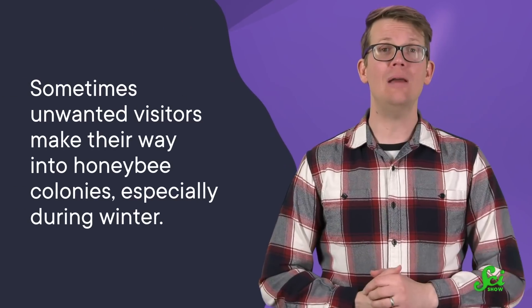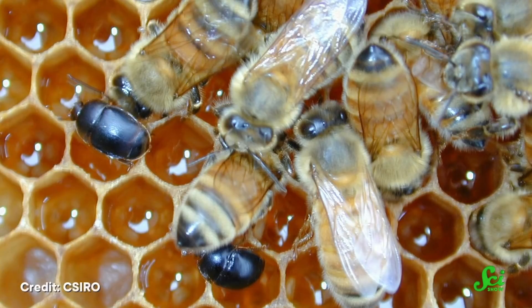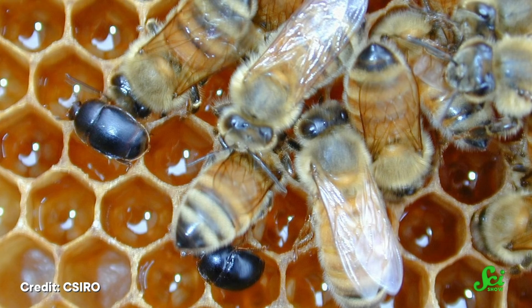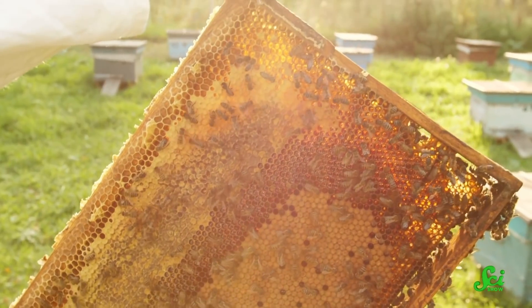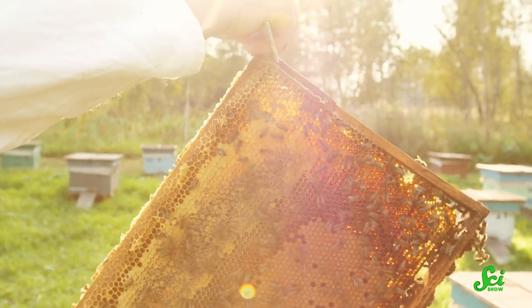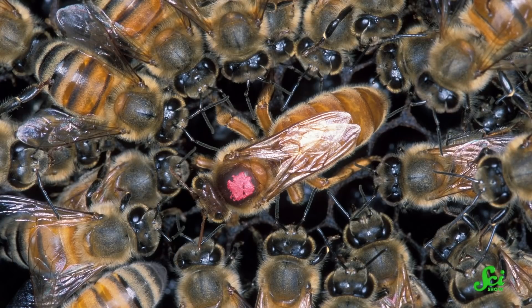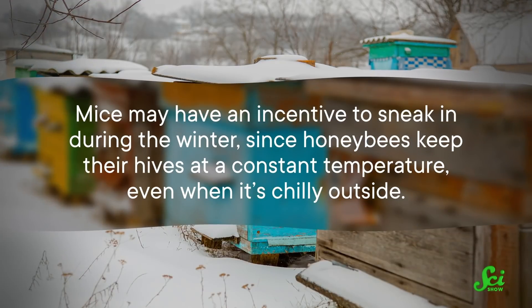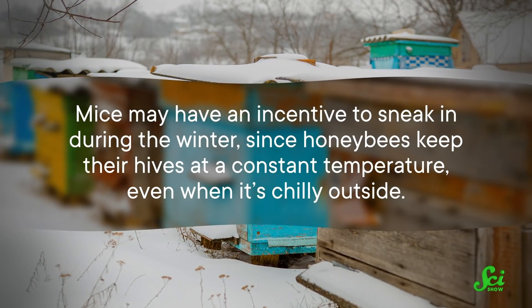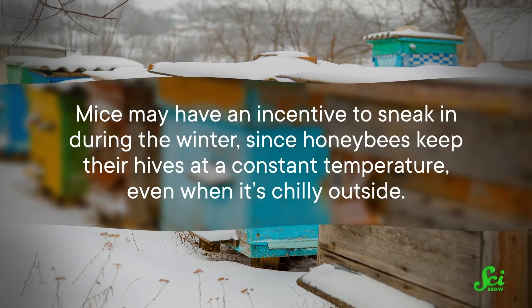But what does any of this have to do with mummies? Well, sometimes unwanted visitors make their way into honeybee colonies, especially during winter — visitors much larger than bacteria, like moths, beetles, and even mice. In warmer weather, when bees are active, they can actively defend the colony against large invaders. But when the weather is colder, the bees are often clustered together around the queen to keep her warm, and mice may have an incentive to sneak in during winter, since honeybees keep their hives at a constant temperature even when it's chilly outside.